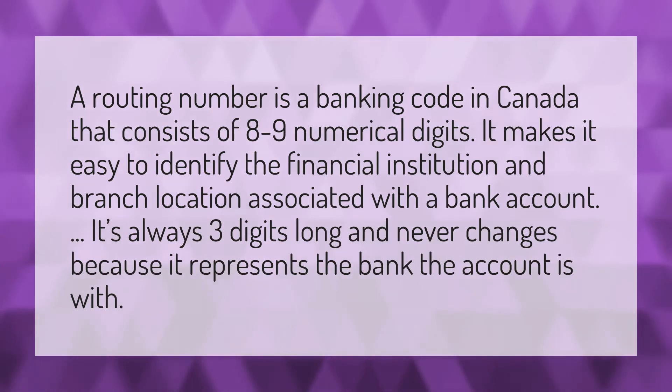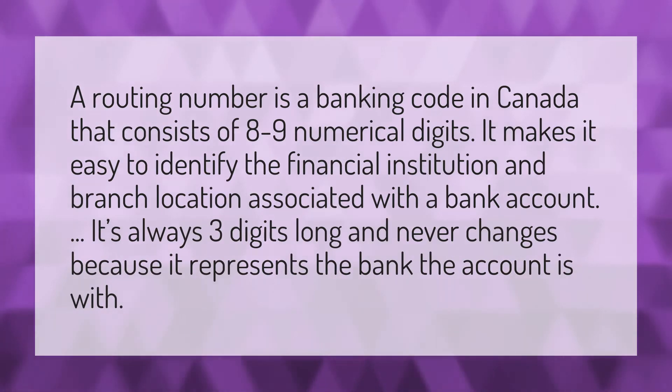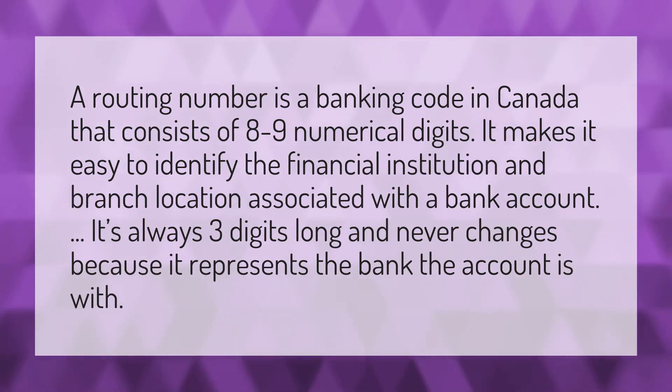A routing number is a banking code in Canada that consists of eight to nine numerical digits. It makes it easy to identify the financial institution and branch location associated with a bank account. It's always three digits long and never changes because it represents the bank the account is with.